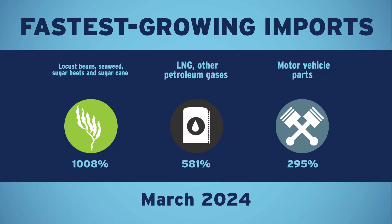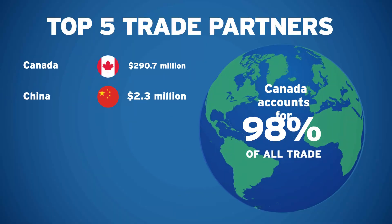You can also inform your audience of your most important trade partners or countries. There's more.